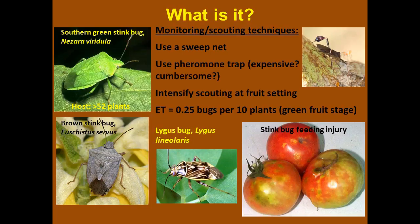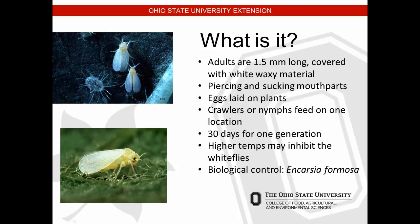Being able to identify the pest is very important to a control program. Monitoring and scouting techniques include using a sweep net and pheromone traps. There's an important difference between injury and damage on the fruit we want to produce and harvest. You may want to intensify your scouting at fruit set because you're dealing not only with damage to the fruit but also population buildup within the plant canopy. An example economic threshold is 0.25 bugs per 10 plants at the green fruit stage.